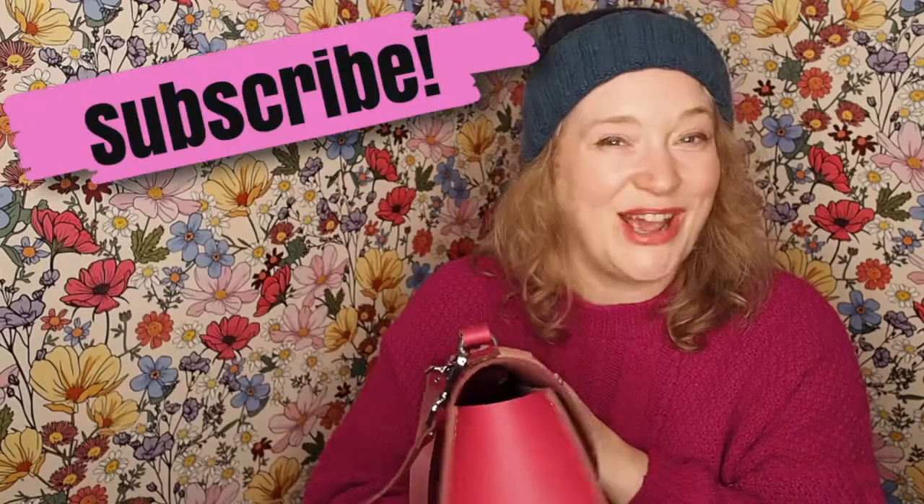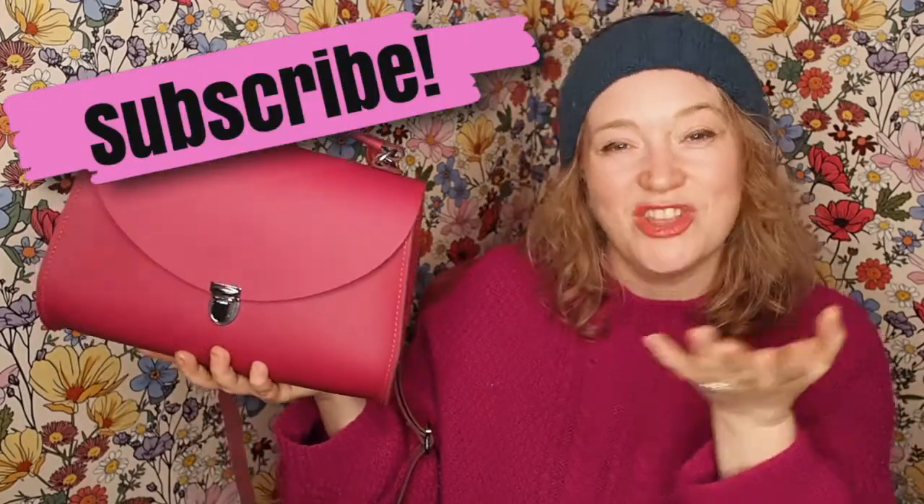Anyway, that's my video. Thank you so much for watching, I hope you love it. The shopping links are below. Let me know if you have any questions. Thank you so much. Goodbye.